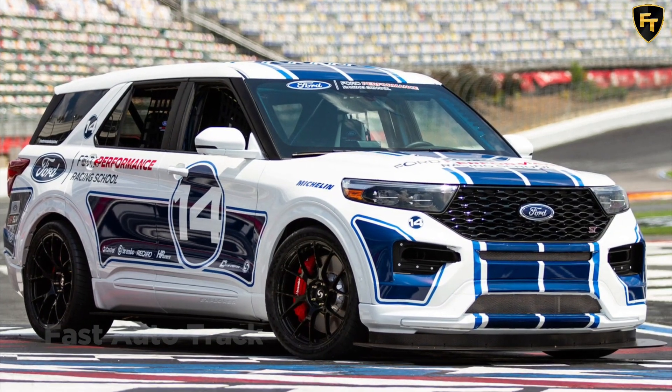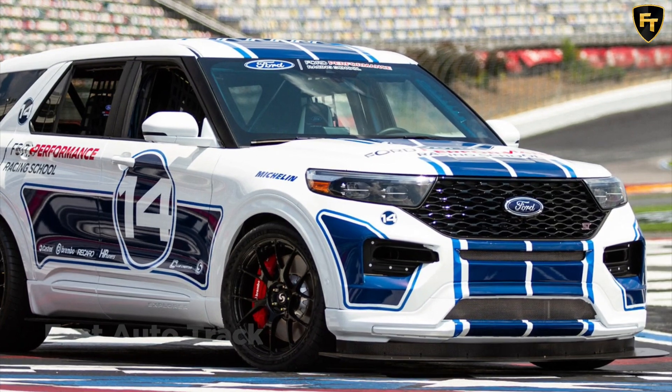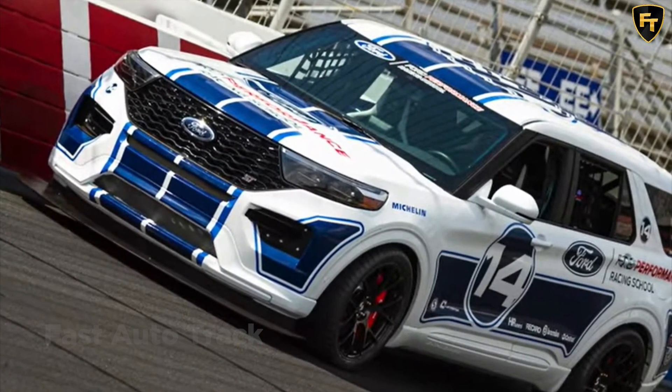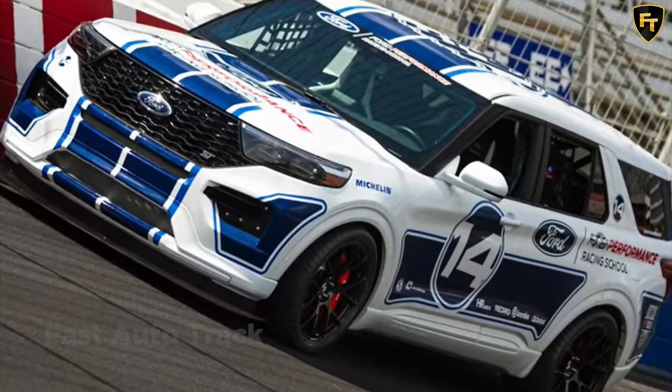Ford is serious about performance beyond models like the Mustang and GT. Everyone should have access to fun behind the wheel within every vehicle segment. That's why the Blue Oval has been expanding its ST lineup to the Edge and Explorer. There was also the dearly departed Fiesta ST and Focus ST.